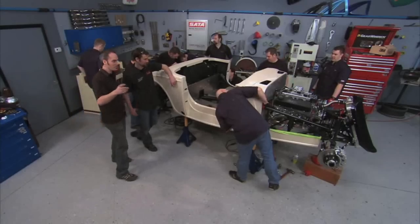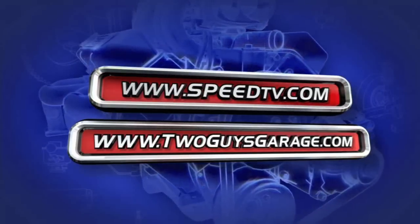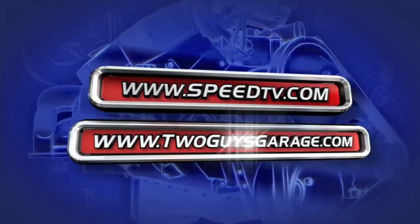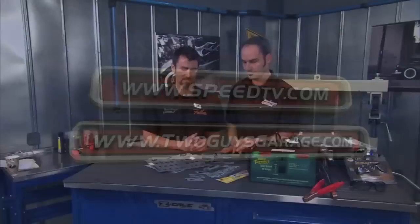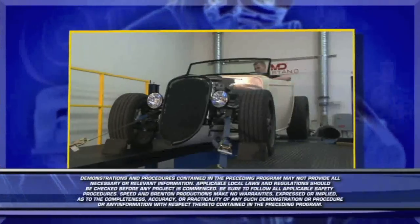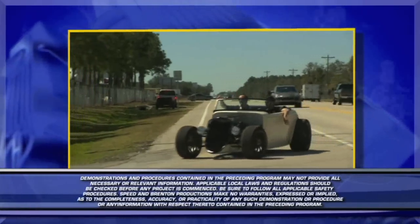We're going to take a break — we'll see you in the break room, so stick around. For more information about anything you've seen on today's show, check out speedtv.com or visit twoguysgarage.com. We're out of time, so be sure you stay tuned because next time on our Factory 5 build, we're going to test that baby. We're going to pound on it, see what kind of performance we get. You make sure you want to watch that one — that's going to be the fun part. See you then.